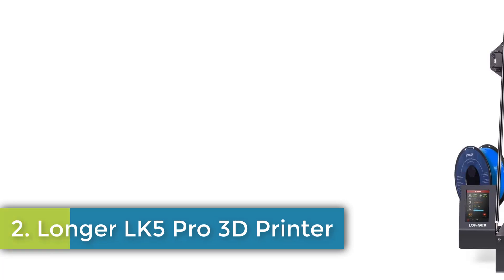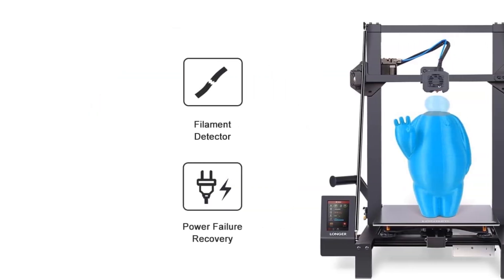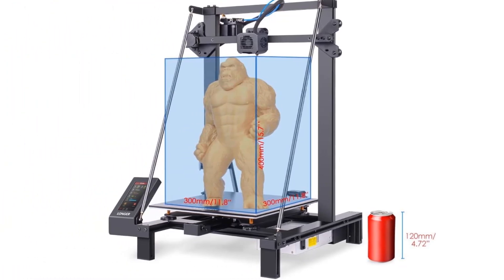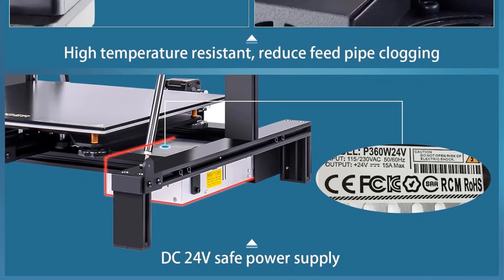Number 2: Longer LK5 Pro 3D Printer. The Longer LK5 Pro offers a spacious build size of 11.8 x 11.8 x 15.7 inches and comes 90% pre-assembled, making it an excellent choice for both DIY enthusiasts and educational settings. With a stable triangular structure designed to minimize vibrations, this FDM printer enhances print quality. It features a resume printing function, allowing the printer to continue from the last recorded position after interruptions like power outages or material shortages, as well as a dual-blower kit for improved cooling. The printer operates quietly thanks to its TMC2208 chip driver.